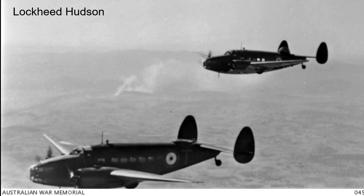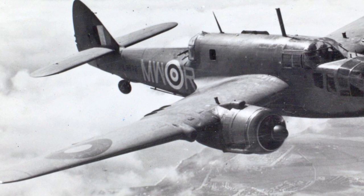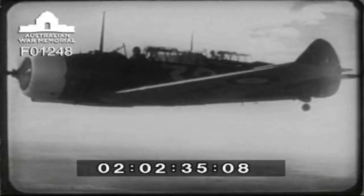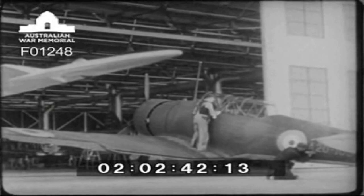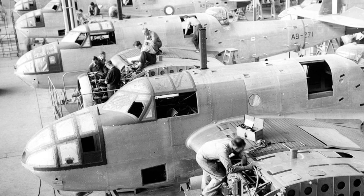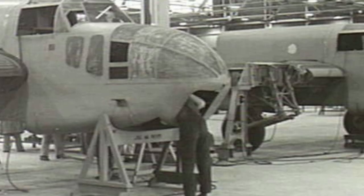Australia had only months earlier ordered US-built Hudson bombers, and the Commonwealth Aircraft Corporation had elected to build the North American NA-33 under licence. In August 1938, the Beaufort was recommended for construction in Australia. The British Air Mission reported to the Australian government in March 1939. Practically ignoring CAC, who by 1939 had established a firm base of experience and a trained workforce, the report recommended that Beaufort production use a new organisation built upon the State Railway Workshops in Victoria, New South Wales, Queensland and South Australia. These recommendations were adopted by the Australian government on 23 March 1939.